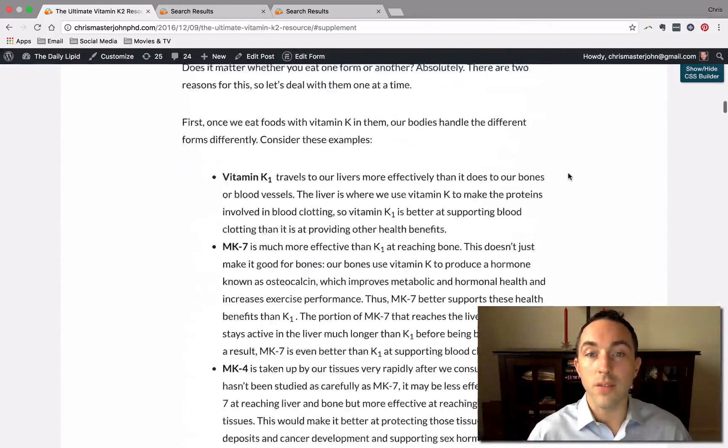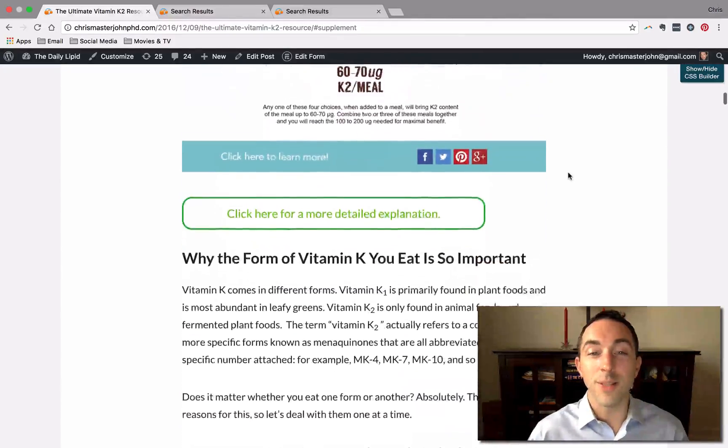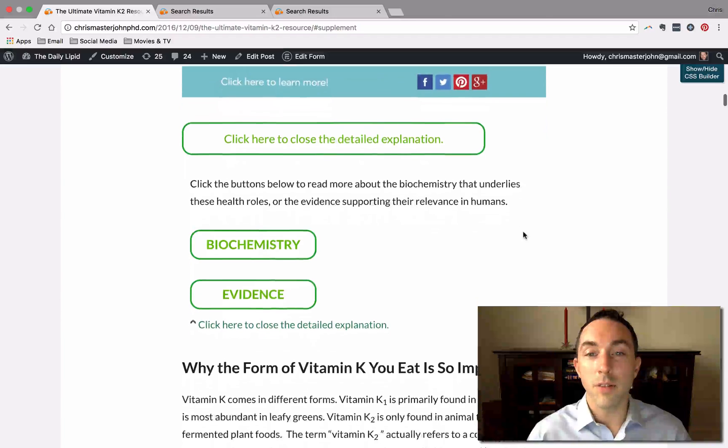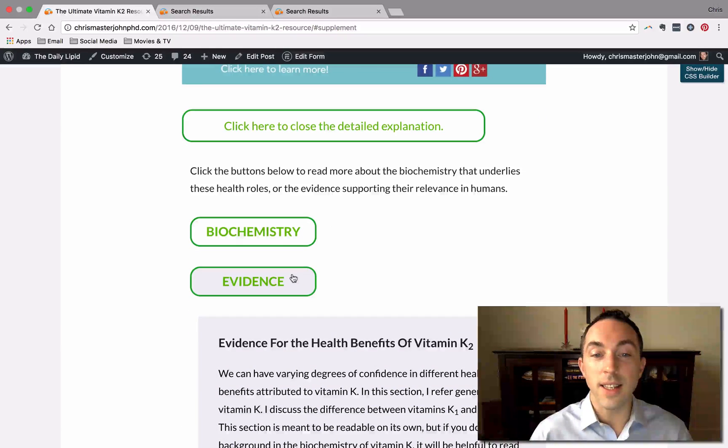Throughout this entire article, if you just want the down-to-earth practical details you can read it straight through, but if you also have an inner science nerd in you, you can click open the boxes for more detailed explanation, learn about the biochemistry, learn about the evidence behind these things, and so on. This article really is for everyone because you can get as much or as little as you want out of it and everything's really easy to find. Please check it out at chrismasterjohnphd.com/k2, let me know what you think in the comments, and if you find it valuable, share it. Thank you.